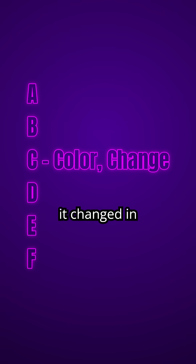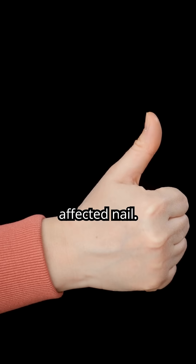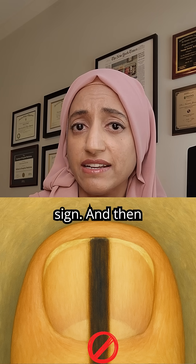C: has it changed — has it changed in color? D: which digit is affected? The thumb is the most common affected nail, after that it's the great toe and then the index finger. E: does it extend to involve a nail fold? That's called Hutchinson's sign.